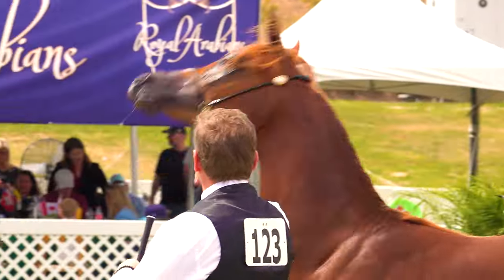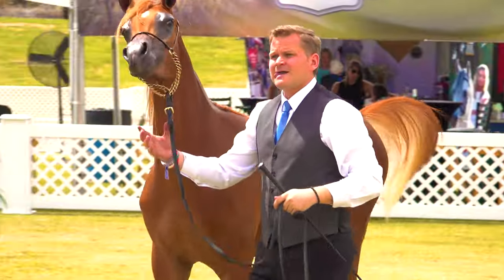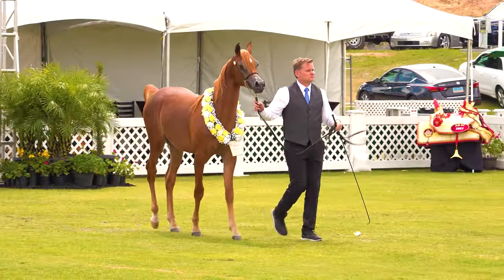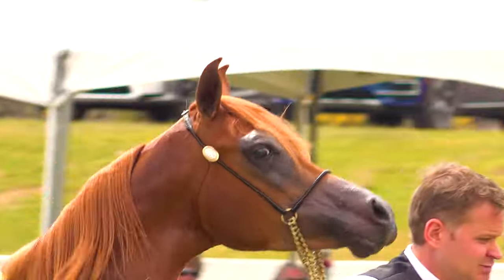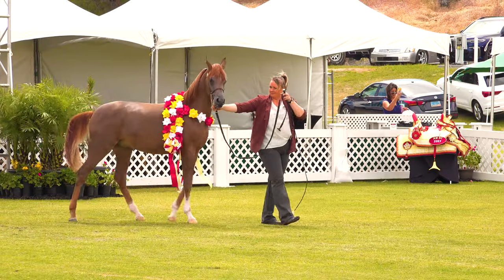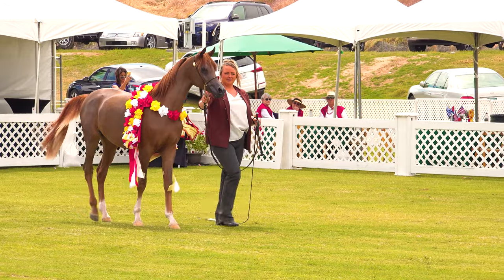We've had a good look at all three horses, so now it's time to see if you're able to pick them in order like this international panel of judges did. In third place for the bronze cup is number 123, Jaden E.N.B., bred by Synergy Enterprise Developments. The silver cup is won by number 145, Mateo P.A., bred by Pegasus Arabians.